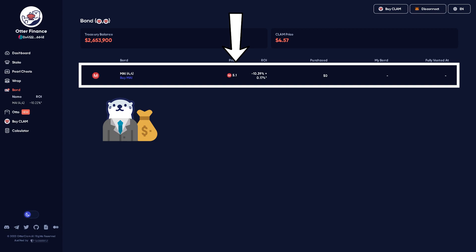We have a MI bond currently. The investor supplies the MI and gives it to the protocol. They get discounted Clam in return, and that Clam is vested for five days — you actually receive S-Clam, which is just staked Clam.